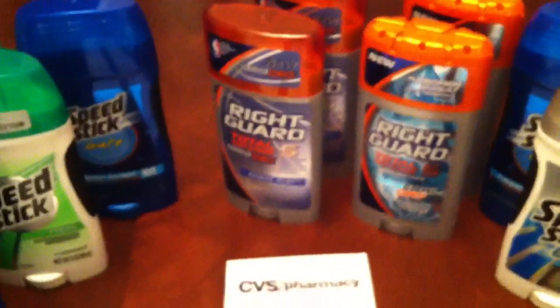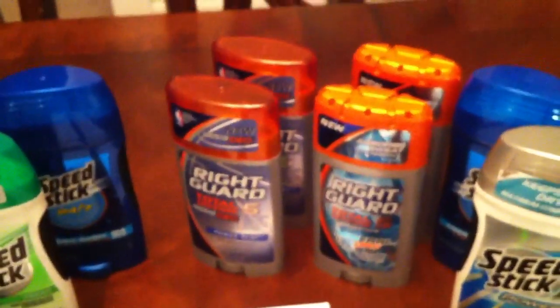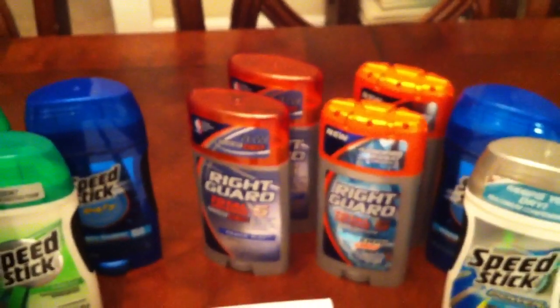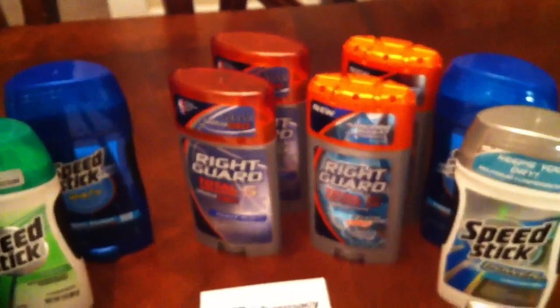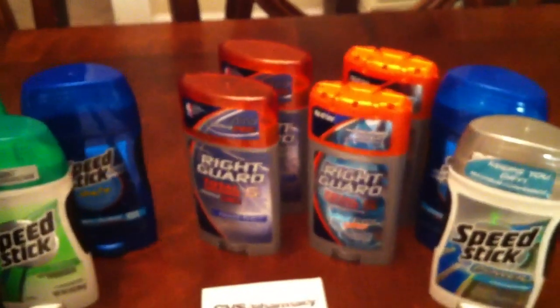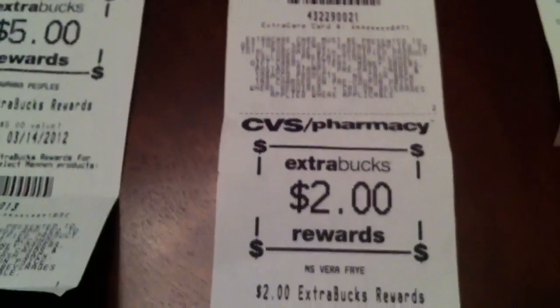When I got home, I realized he put four Speed Sticks in the bag but only rang up three — that's why I didn't get the other two dollars back. I should have checked while I was in the car, but I was pressed for time. I got a free deodorant but missed two dollars, and I still can't fully calculate what happened — but whatever, it all worked out.